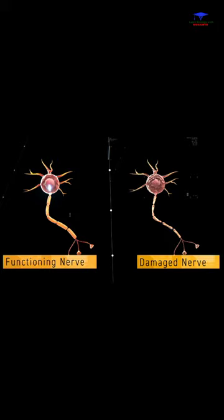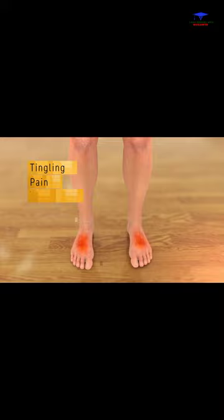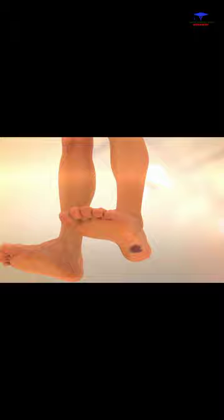You may feel tingling, pain, weakness, or numbness in your feet. If you lose feeling, you may not feel injuries or sores on your feet, which, left untreated, can become infected and even lead to amputation. You can help manage neuropathy by eating well,